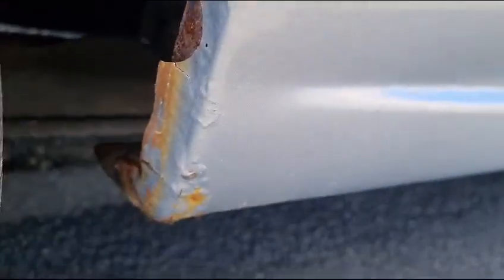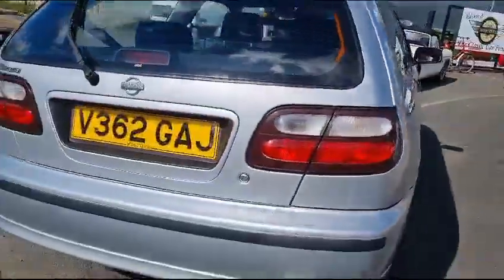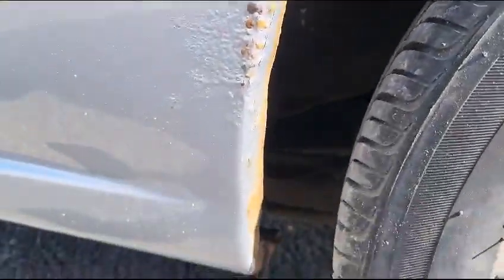A couple of little scabs on this back wheel arch here — just starting, a couple of tiny bits. Ever so clean and straight around the back. Some of these come with low mileage and they've caught the garage post every time they've gone in and out — not this one. Again, a little bit of paintwork required down this side.